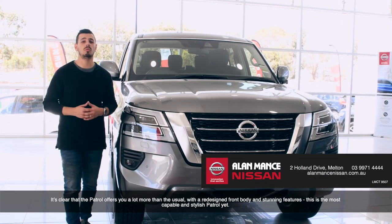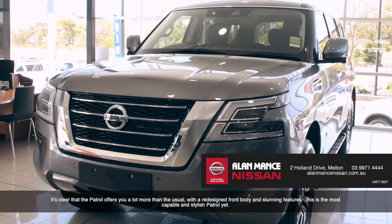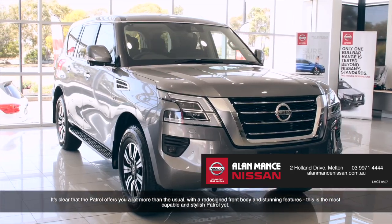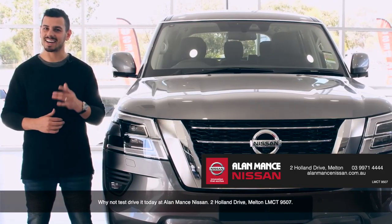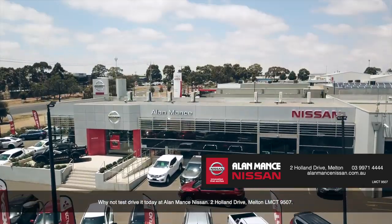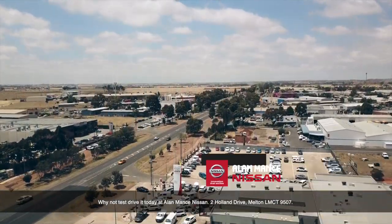It's clear that the Patrol offers you a lot more than usual. With a redesigned front body and stunning features, this is the most capable and stylish Patrol yet. Why not test drive it today at Alamance Nissan, 2 Hollands Drive, Melton, LMCT 9507.